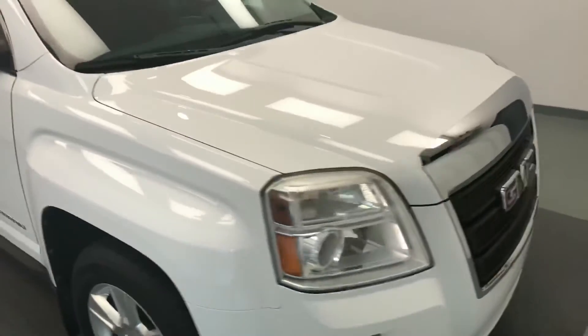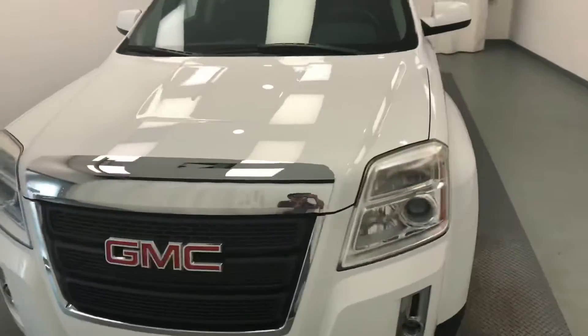Once again, this is stock number 196549 on a 2011 GMC Terrain, and our exterior color is white.